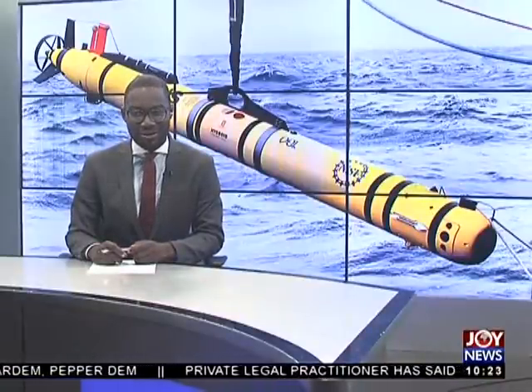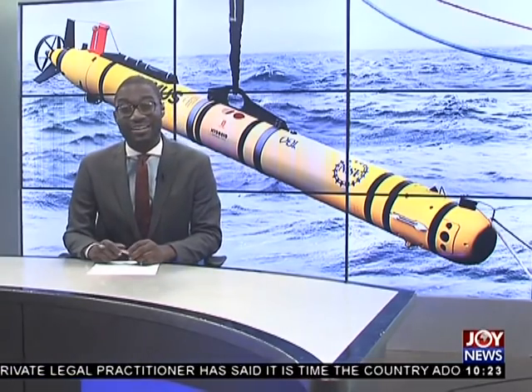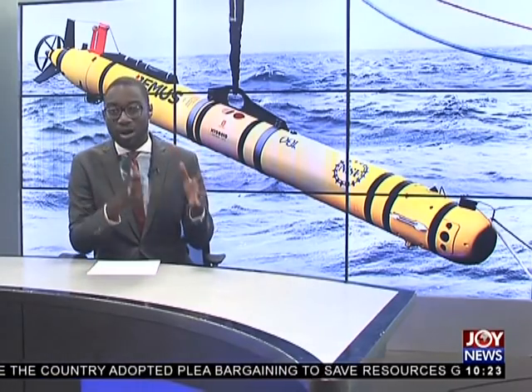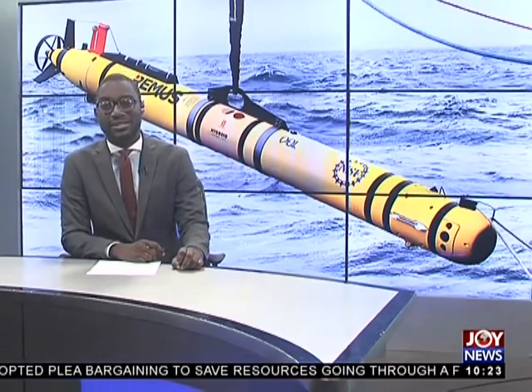Today on Tech Thursday, we introduce you to the Ghanaian team using recycled material to build a robot that monitors underwater activities. Autonomous underwater vehicles, or AUVs, should normally cost about $70,000 to manufacture, but without external funding, the team is building one using basic materials and technology. Ketian Doapia has the details in this report.